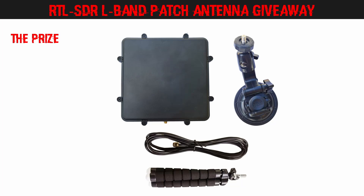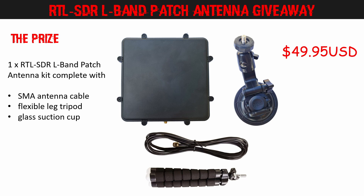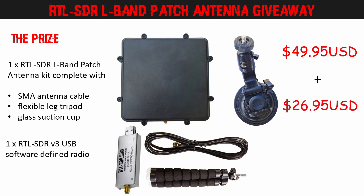Let's start with a quick overview of the prize. The winner will receive an RTL-SDR L-Band Patch Antenna complete with SMA antenna cable, flexible tripod and suction cup valued at $49.95 US. As a bonus, an RTL-SDR v3 dongle valued at $26.25 is going to be included in the shipment. This will give the winner the same setup I used when reviewing the L-Band Patch Antenna in my last video, although you will have to supply your own computer, making a total prize value of around $77.